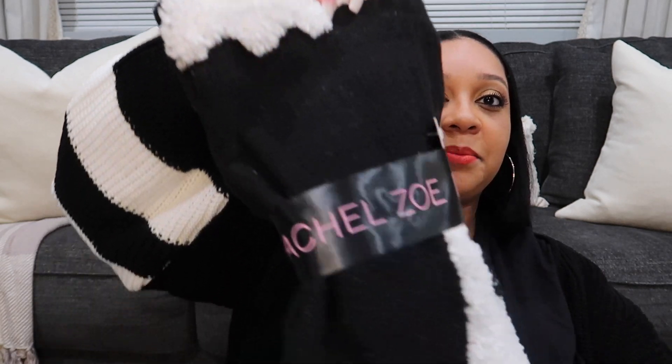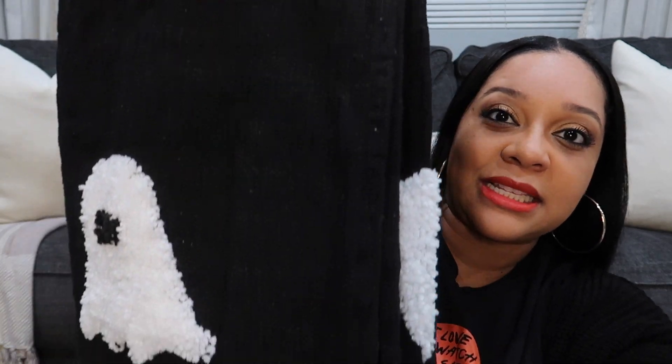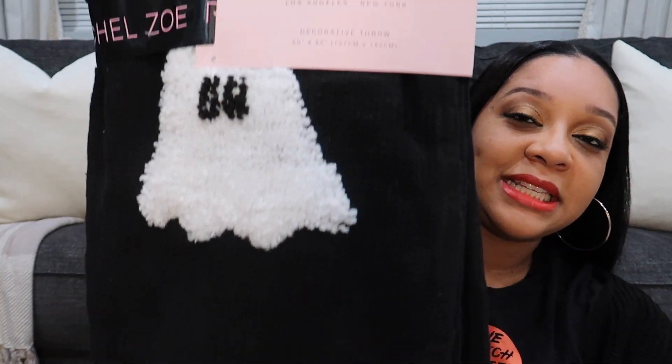Moving on to Home Goods and TJ Maxx. If you follow me on my other channel, you'll know that for every season and holiday I have a theme for my kids' rooms. For Khaleesi's room, her Halloween theme is ghosts — friendly ghosts, nothing scary. I've seen this Rachel Zoe blanket on Instagram and I had to get it for my baby. Look how cute — it has tassels on the ends. I'm excited, this is gonna go in my room, it's freaking cute.